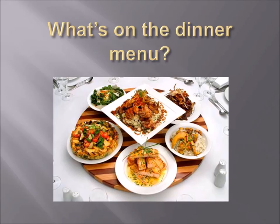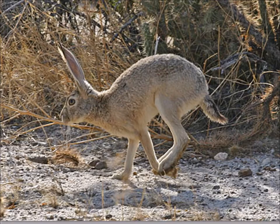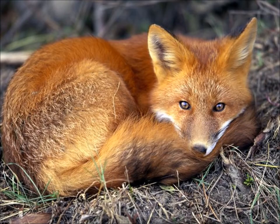Now let's talk about what's on the dinner menu for golden eagles. Jackrabbits in most areas are the primary and preferred food source, along with cottontail rabbits. But they do hunt some much larger prey as well.